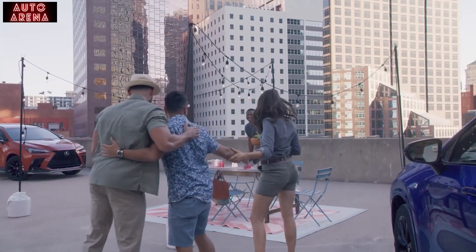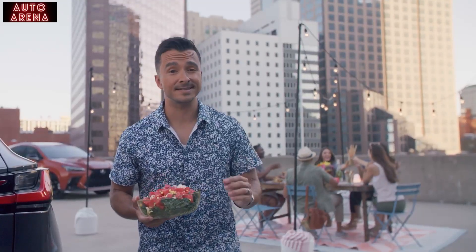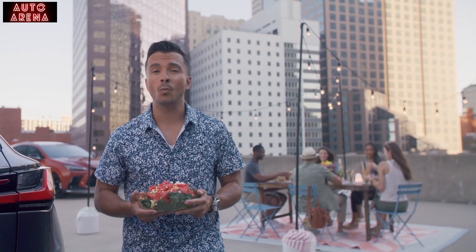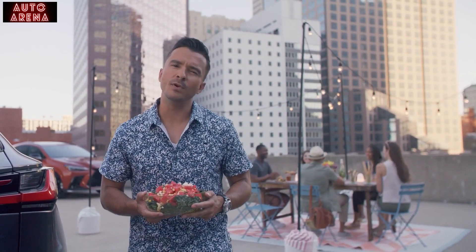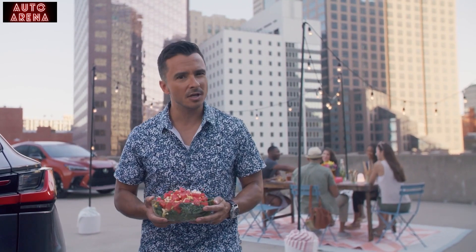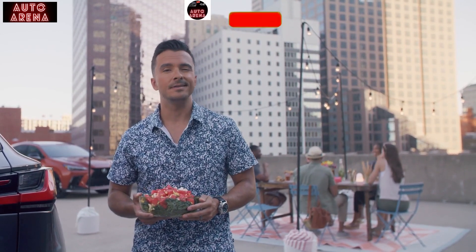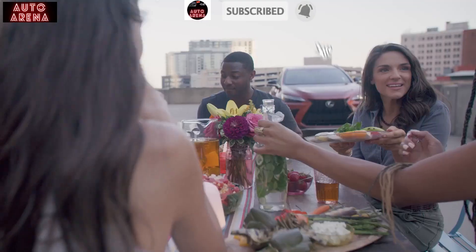With all the NX has to offer, you can see that 'how did I get here' goes way beyond just my Lexus. It really speaks to what the NX offers: innovative useful tech, next-generation luxury, sportiness, and utility. Much like tonight's dinner, the NX is crafted to create an experience unlike any other.